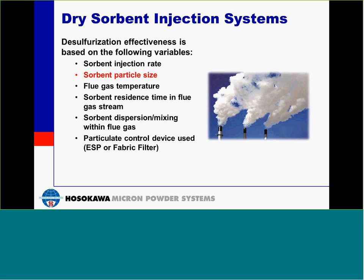When considering dry sorbent injection systems, the effectiveness is based on a couple of variables. These variables are sorbent injection rate, sorbent particle size, flue gas temperature, sorbent residence time in the flue gas stream, sorbent dispersion and mixing within the flue gas, and the particulate control device used, either electrostatic precipitator or fabric filter.